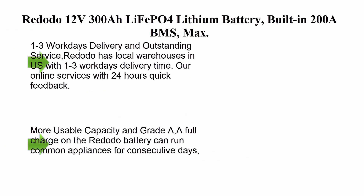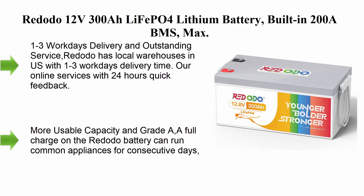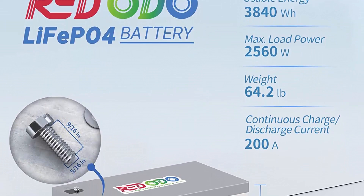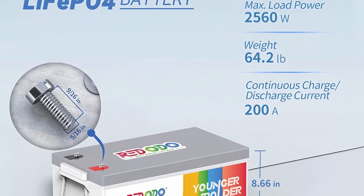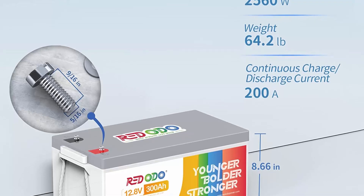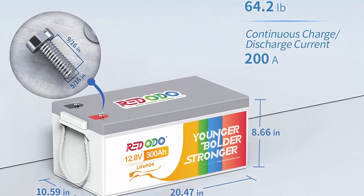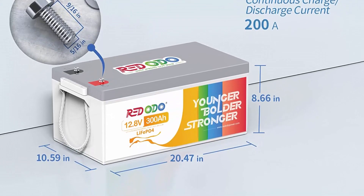Number four: RitaDo 12V 300Ah LiFePO4 lithium battery with built-in 200A BMS, max 2560W power output, 4000 to 15000 deep cycles, and 10-year lifetime. UL and FCC certified. Perfect for off-grid solar, home systems, RV, and more.